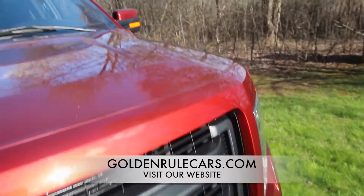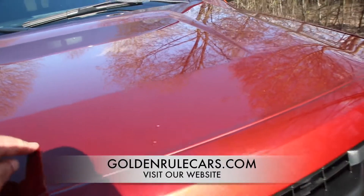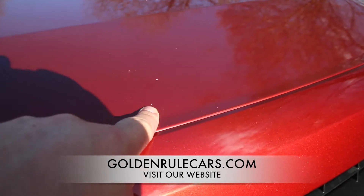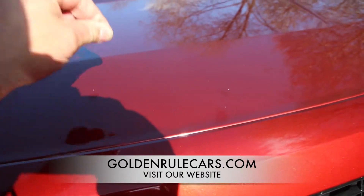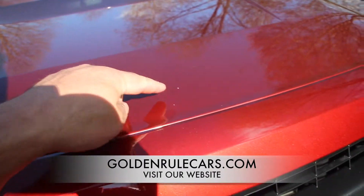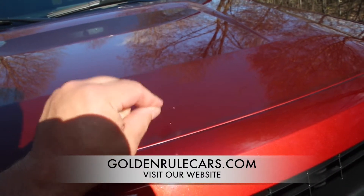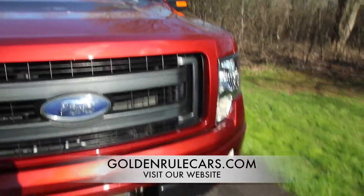The hood is in excellent shape. There are four little, very very minor rock chips — not even as big as the end of a pen. You can get a little touch-up can at Ford and touch those up and you'd never see them. Actually a very very clean hood.